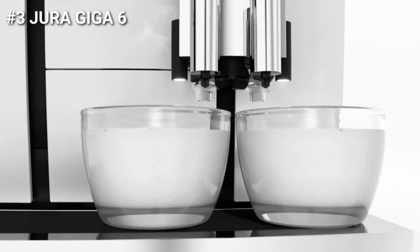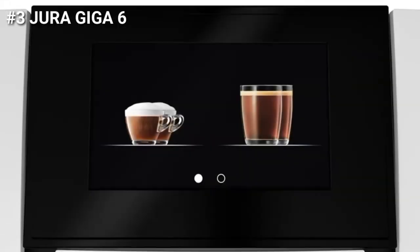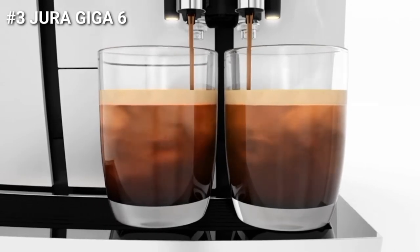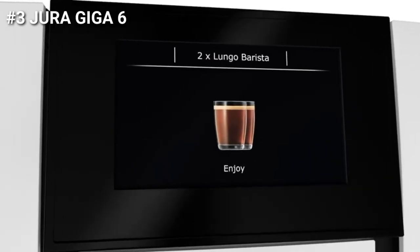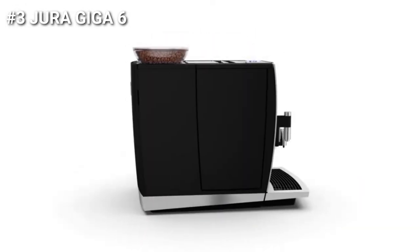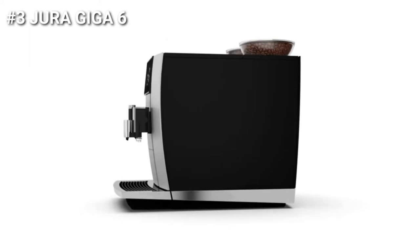The coffee machine is equipped with a touchscreen color display that is easy to operate. It features a self-learning algorithm that identifies each user's personal preferences and adapts the start screen accordingly, showing two, five, or eight preferred specialties. The Giga 6 also has user-friendly functions that make it easy to use, even during cleaning and maintenance. This coffee machine prepares coffee and hot milk and milk foam simultaneously to create flawless trend specialties.